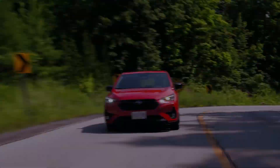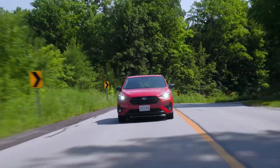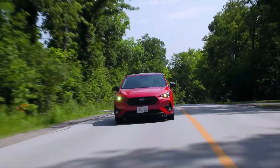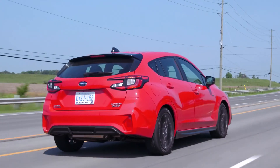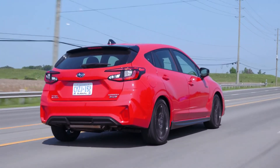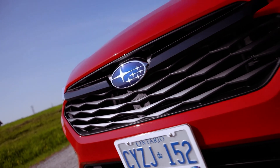When it comes to fuel efficiency, the Impreza RS impresses with EPA estimated ratings of 26 mpg in the city, 33 mpg on the highway, and 29 mpg combined. With a combined EPA range of 481 miles, this hatchback offers excellent fuel economy, making it a practical choice for long-distance travel without frequent stops for refueling.